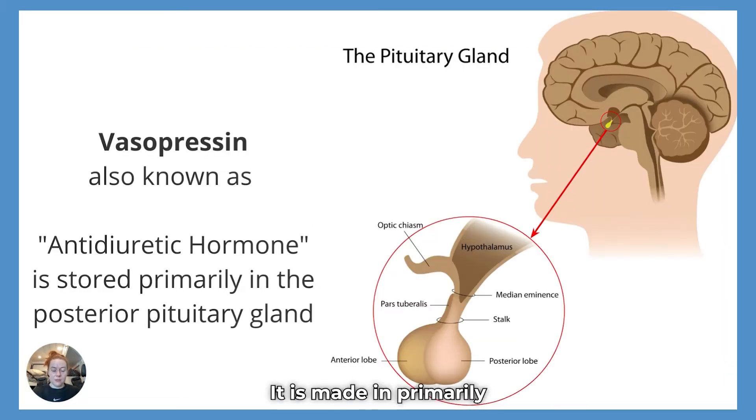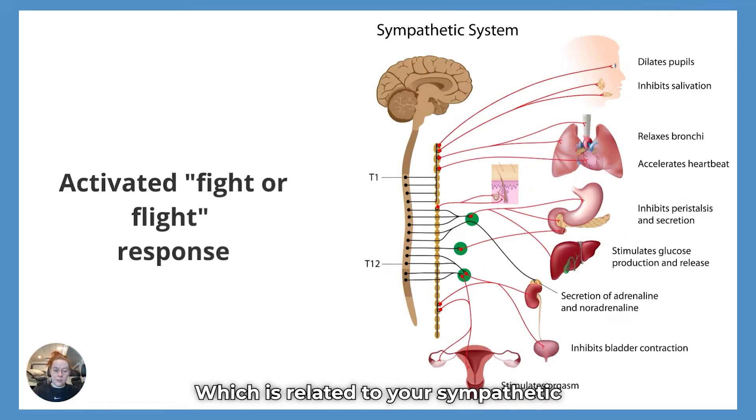Vasopressin is made primarily in the posterior pituitary gland. It is also called antidiuretic hormone, which you learned about in nursing school. It increases fluid retention, which increases preload, but it is primarily made and stored in the posterior pituitary gland, which is related to your sympathetic nervous system.